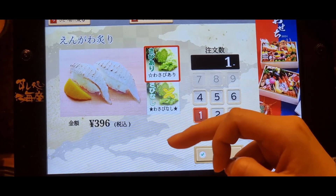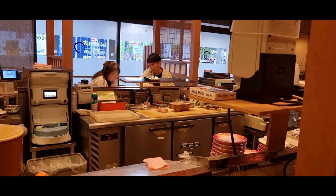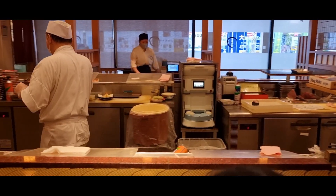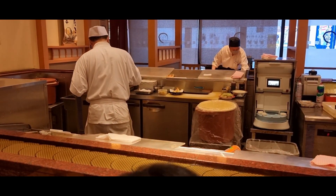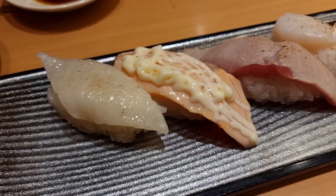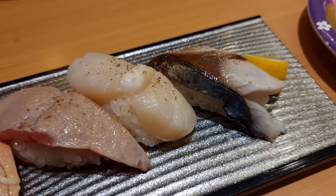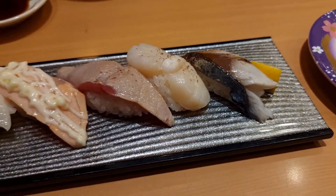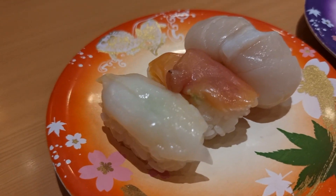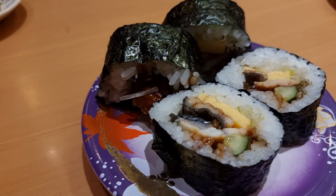I did also try filming them cutting the fish between plates, but every single time I switched my phone on to start filming, they stopped to start preparing something else — I always just seemed to miss them actually cutting the fish. This set plate here was also really amazing, but I can't really remember everything that was actually on there. Everything here was just absolutely incredible — you really can't go wrong no matter what you pick.